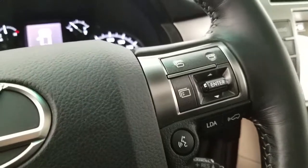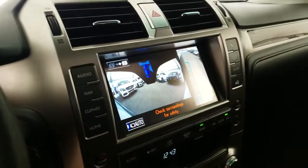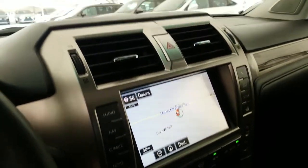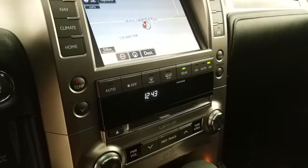Lane departure alert, dynamic radar cruise control with pre-collision, wide view monitor, navigation and integrated backup camera, and a 17-speaker Mark Levinson premium surround sound audio system.